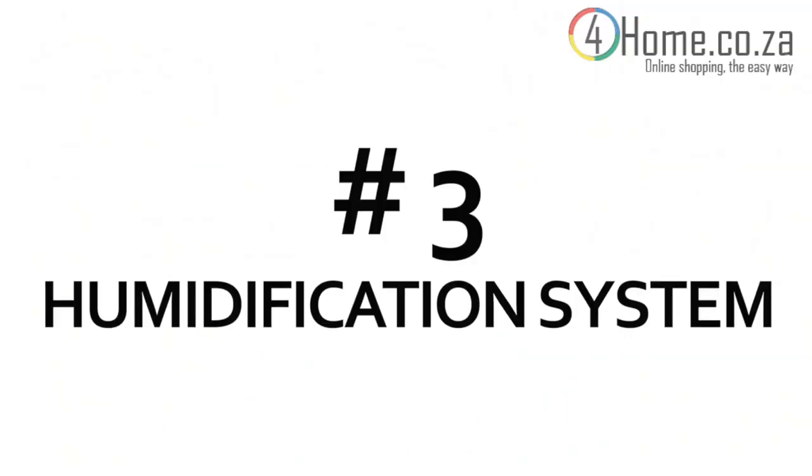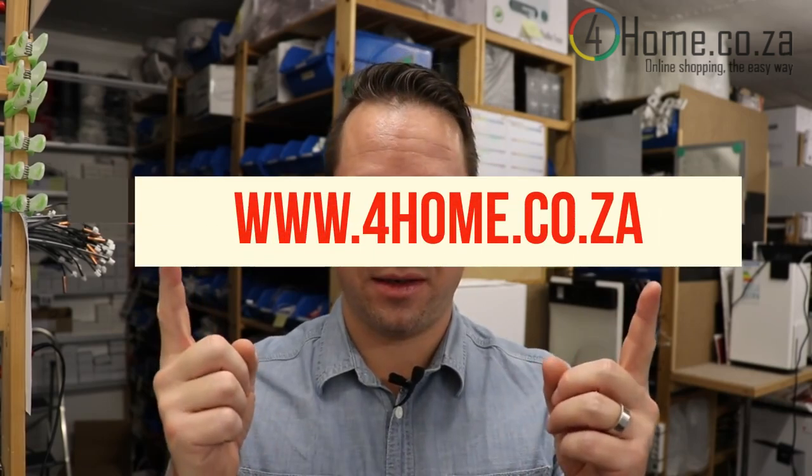This brings us to the last point. When purchasing a humidifier, you need to decide among four systems: evaporative humidifiers, ultrasonic humidifiers, air washers, or hot steam humidifiers. The right choice depends on your room size and your water hardness, as you've just learned. All four systems have advantages and weaknesses, and you can find a lot more information on our website.